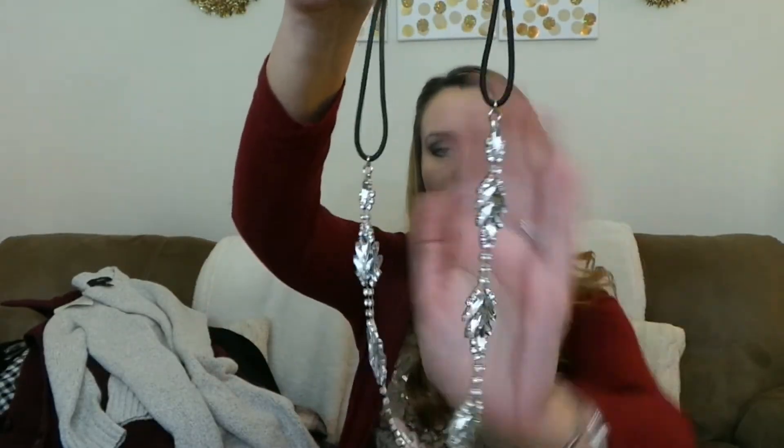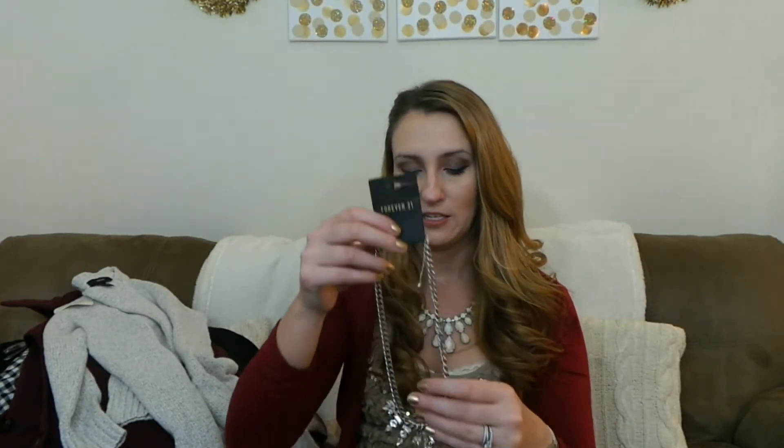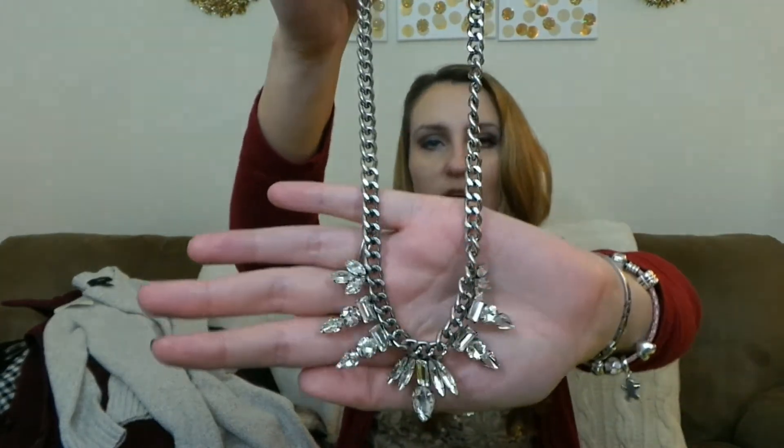I also got a hair accessory for $6.90 — it's one of those stretchy material ones with a really pretty silver rhinestone detail on top. Along with the silver necklaces, I picked up a more subtle silver necklace for $7.90. I wouldn't say it's less appropriate for work — I think statement necklaces are fine for work — but this one is just more subtle. I like the thicker chain on this one.